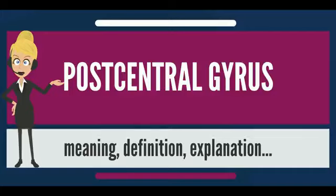more recent work has suggested that for homogeny with other sensory fields, only area 3 should be referred to as primary somatosensory cortex, as it receives the bulk of the thalamocortical projections from the sensory input fields.